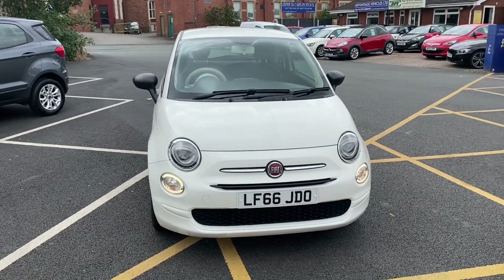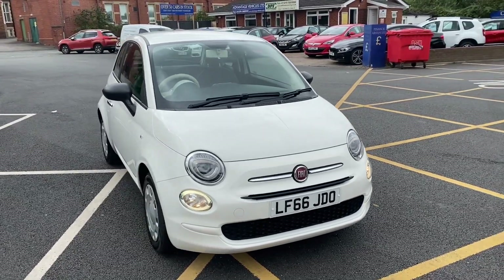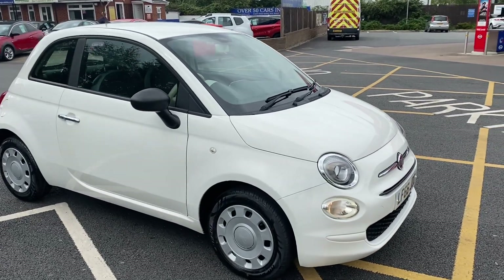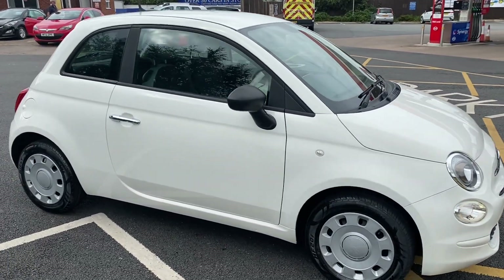Or if you see this car out of hours — after 6 in the week, 5 on a Saturday, and 4 on a Sunday — you can leave a deposit online and then we give you a call in the morning and sort all the paperwork out.